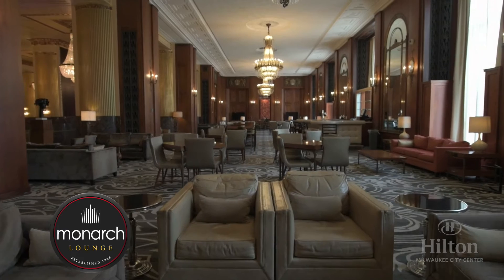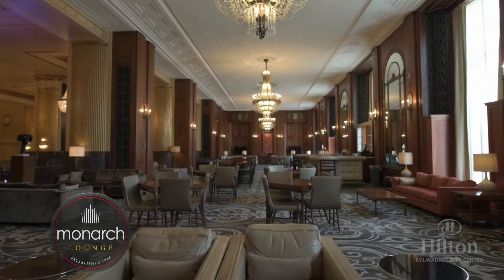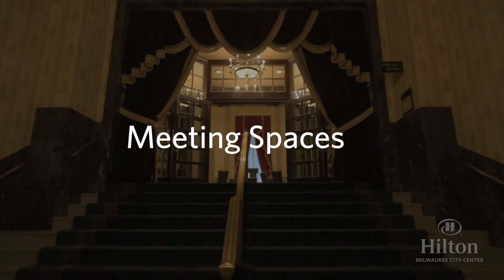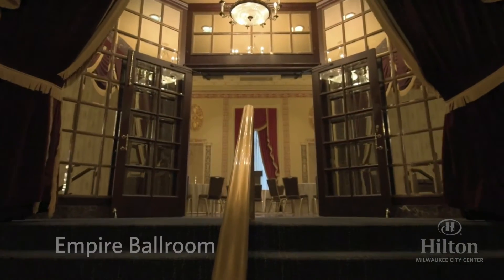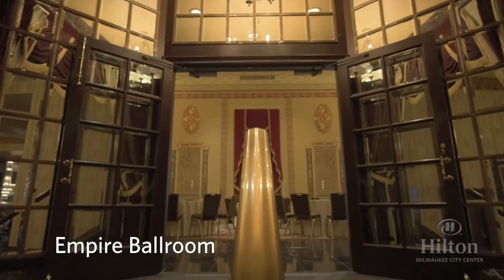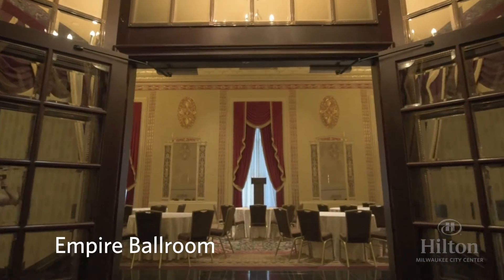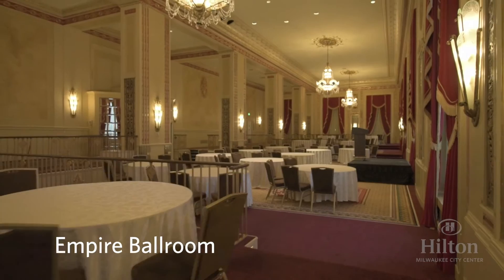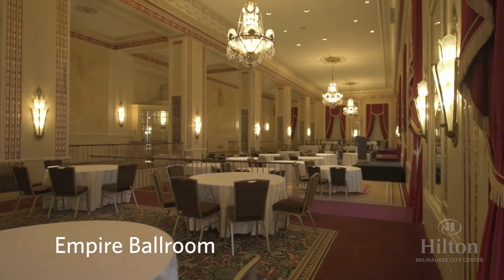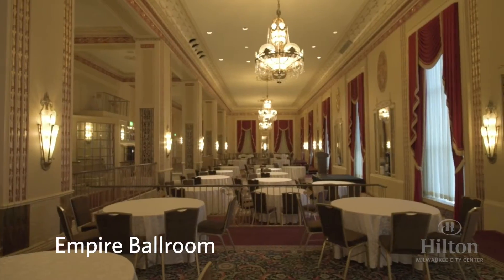The Monarch Lounge is also available for private group receptions. The Hilton Milwaukee features a grand total of 33,000 square feet of meeting and event space. As we enter the hotel, we find the Empire Ballroom, a 5,600 square foot space ideal for large dinners or lunches. Note the tiers in the room that offer a visual opportunity for presentations on the main floor.